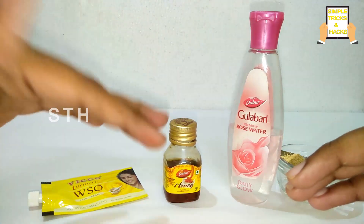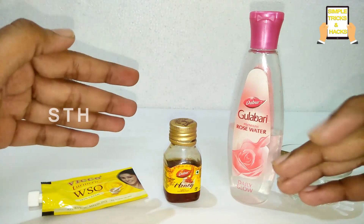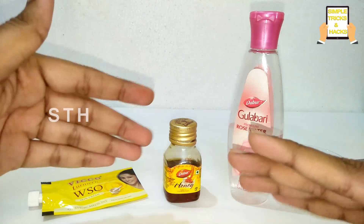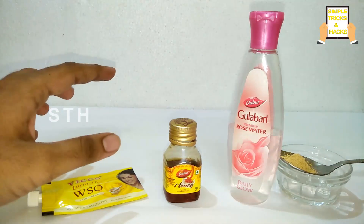For those who are not yet subscribed to this channel, please do subscribe. You will get very simple beauty tips on a daily basis which you can make at home easily. Okay friends, let's start this video.